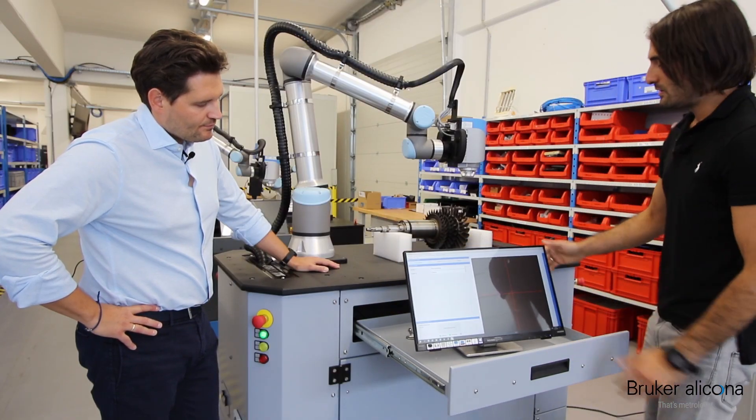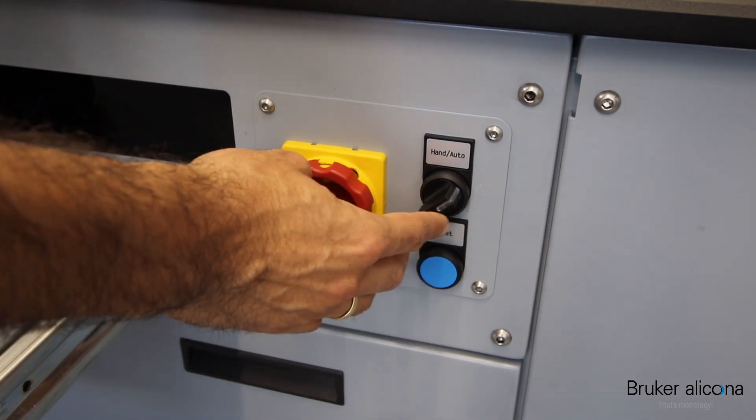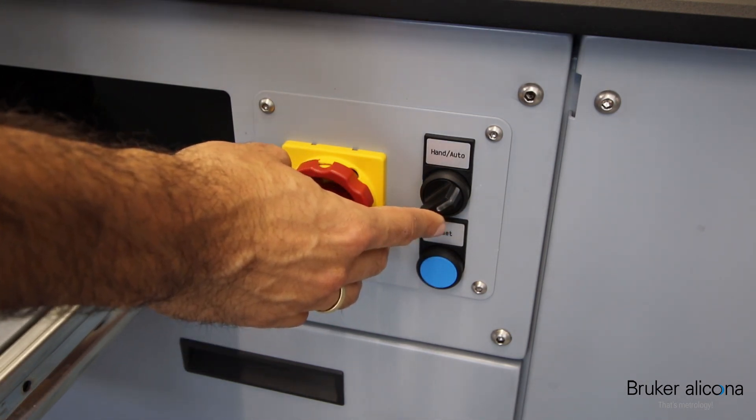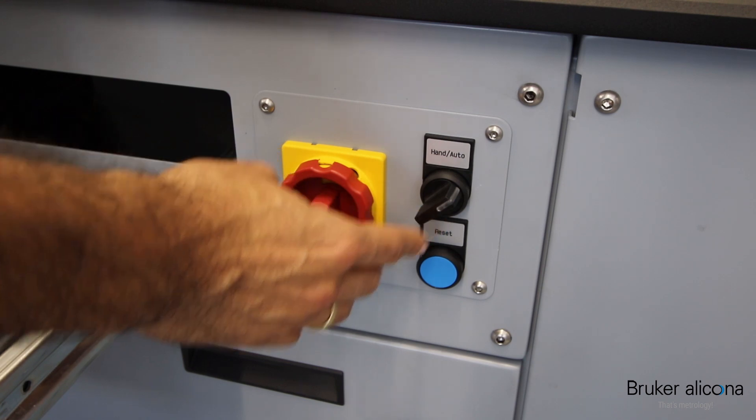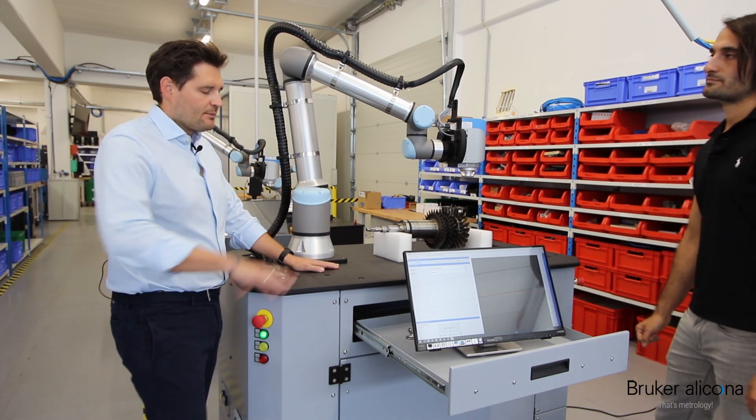Further details: here we have a drawer, and when we open that up we have a 21-inch touchscreen monitor. We have an operator panel here with the main switch and the operator mode switch, so you can change from manual mode to automatic mode, and we have a reset button here.